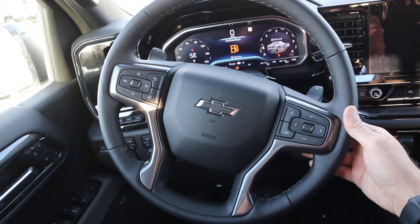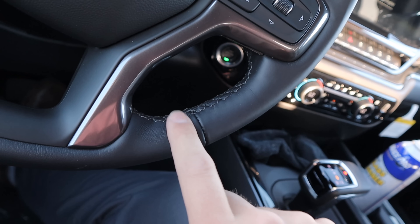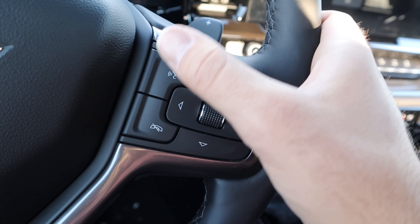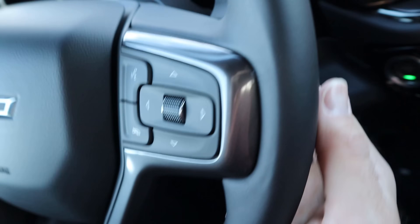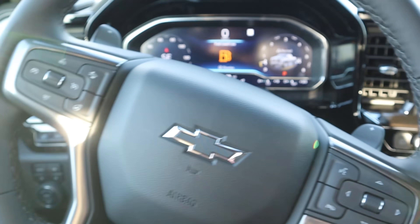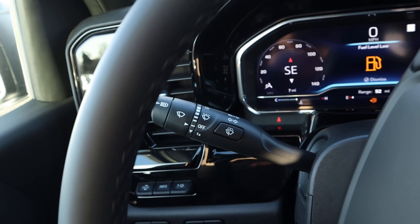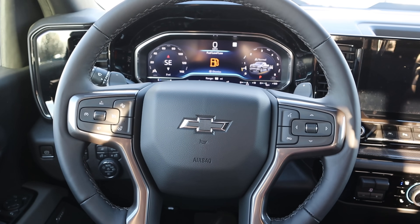Here's the steering wheel — padding all around with darker stitching in the center to match the sporty theme. Controls for the center stack, voice command, phone, and paddle shifters for the 10-speed automatic are all here, along with radio controls on the back. We also have cruise control, a heated steering wheel function, and a standard turn signal and windshield wiper stalk.